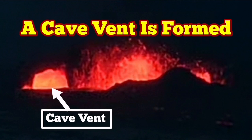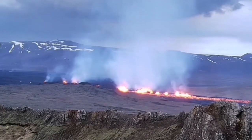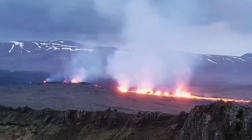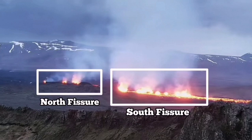It appears that we have a cave vent beside the bigger crater in the south fissure of the Sunuka craters in the Reykjanes Peninsula. In the images we can see the south one is toward the center and the right, and the north one is toward the left — so north fissure and the south fissure, you can see them.